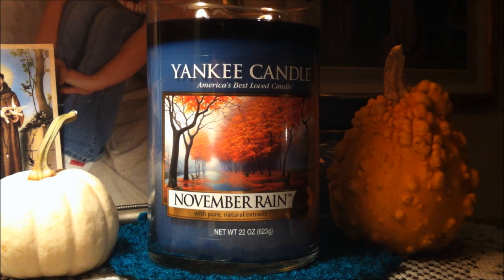It reminds me of the transition between October and November when the leaves are done changing color and are starting to fall, and all of the colors are bright and fall-like in this label.